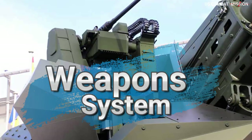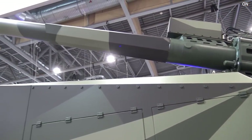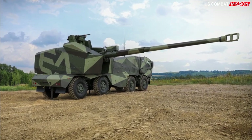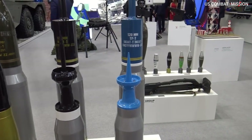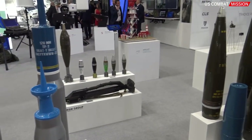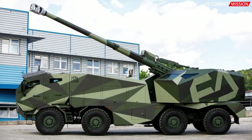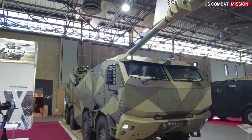Weapon System. The Morana is equipped with a 155 mm cannon, offering long-range firing capabilities and high precision. It can launch a variety of projectiles, including high-explosive, armor-piercing, and precision-guided munitions. The system is designed to effectively engage targets at different distances and in diverse terrain conditions.